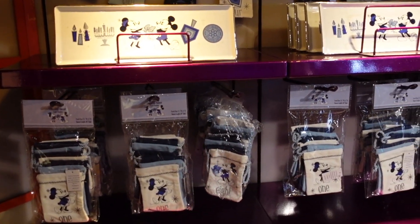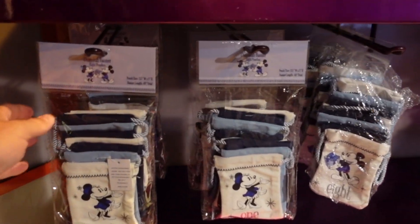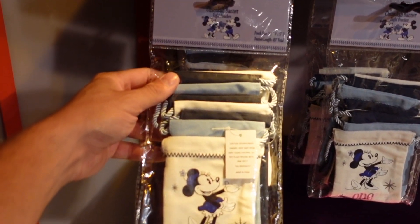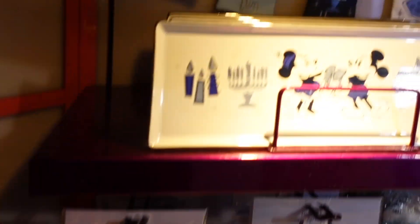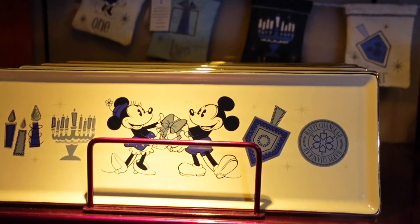For those who are celebrating Hanukkah, they do have a section just for Hanukkah items. I really like this banner — it's got eight pouches for the eight crazy nights. And there's even a nice serving platter too.